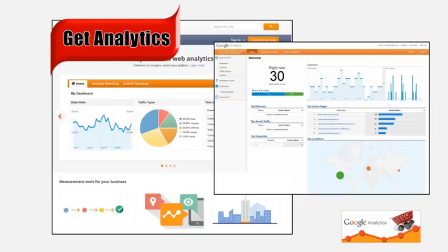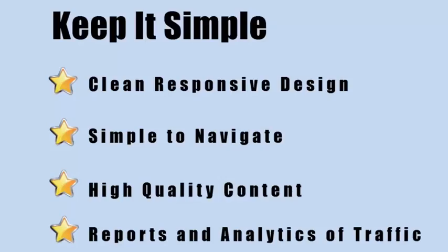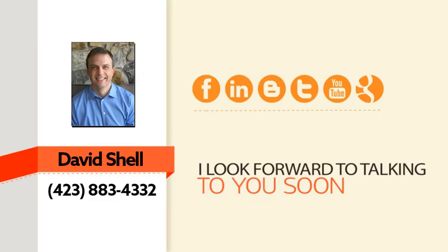Bottom line, you need reports. There's no need to blindly spend money online when you can see how well your advertising dollars are being spent. You need a clean site with persuasive content that leads your visitor down the path to taking action, and you need to track your results. That's it.